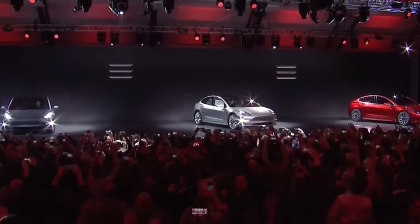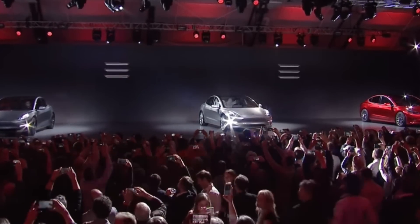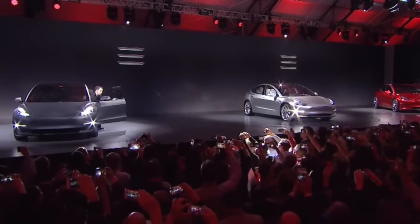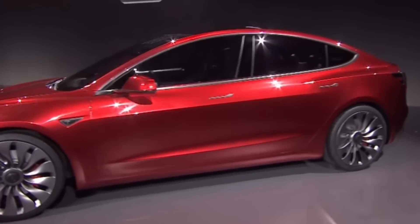But now, just a few years later, Tesla is producing and delivering well over 300,000 Model 3s per year, and that number is continually growing. Tesla, though, is never one to stand still. They are always innovating and improving their products, and the Model 3 is no different.